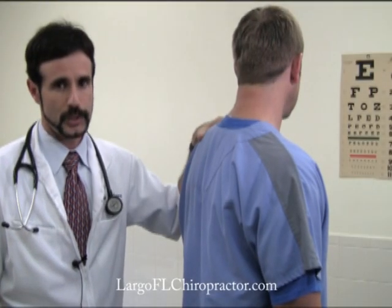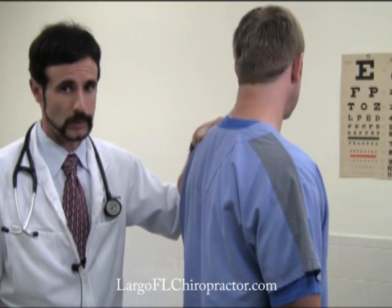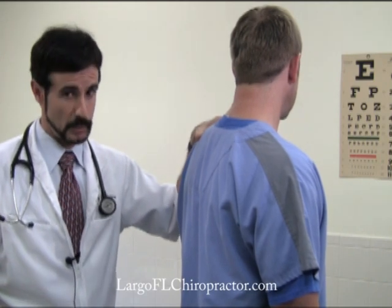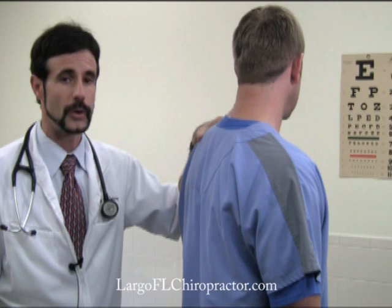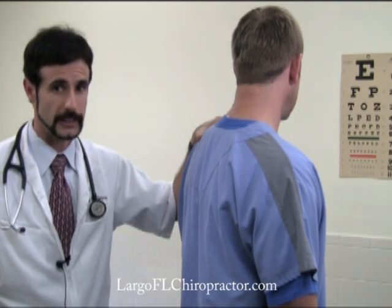Hi, I'm Dr. Greg Holstrom here at the Florida Center for Back and Neck Pain in Largo, Florida. Today we are conducting a portion of a neurological examination. This is called visual acuity, or the ability to see clearly.